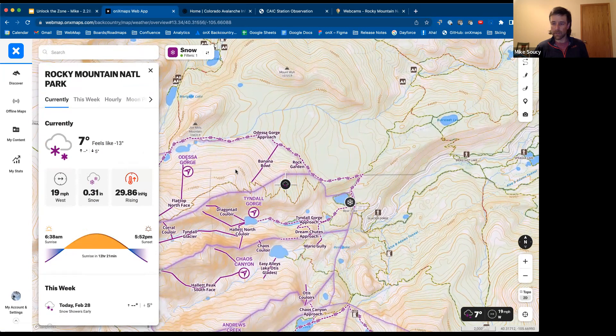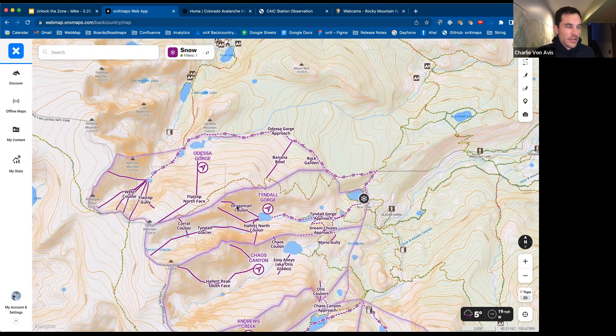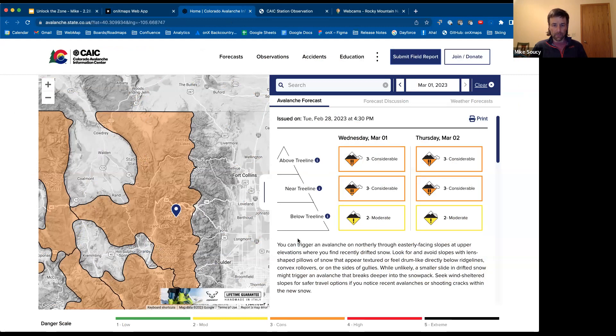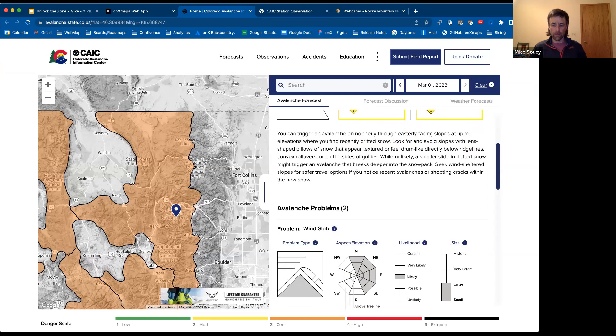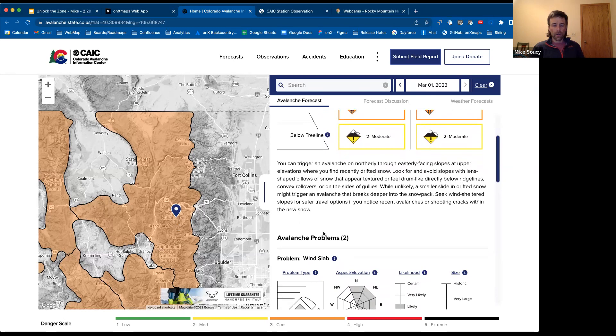Looking at the point forecast within OnX, we can see 19 miles an hour out of the west. The Colorado Avalanche Information Center is a great one-stop shop for both avalanche conditions as well as recent snowfall. Once you get into the CAIC page, you get a great overview of what's going on in the Rocky Mountain National Park zone. I love this new point forecasting approach that the CAIC is using. If you want to dive in deeper, you can go to the CAIC weather stations — the one I like to use is the Bear Lake weather station, found under the observations tab.